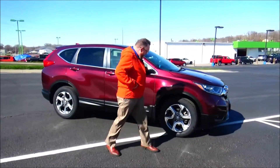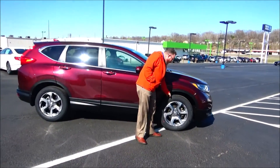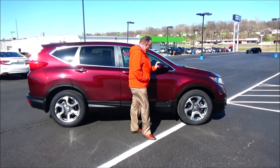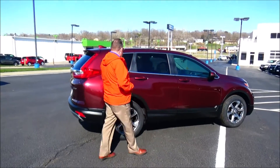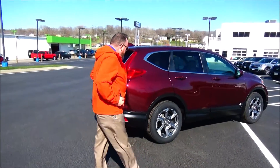18-inch multi-spoke alloy wheels with lots of tread on the tires, brand new breakaway mirrors, reinforced steel door beams, and dyed rocker panels to help protect against rock chips. Solar-tinted glass throughout — this car has passed its mechanical inspection.